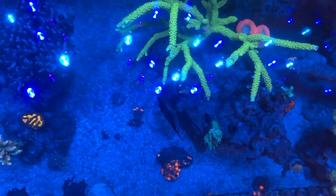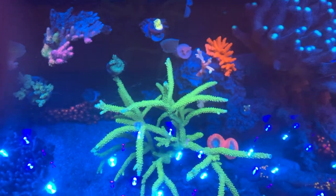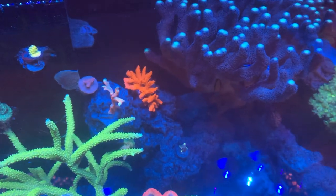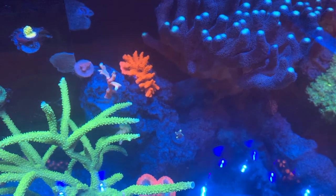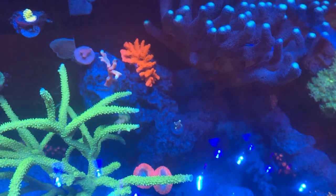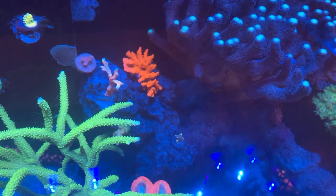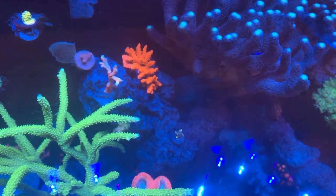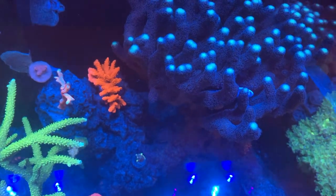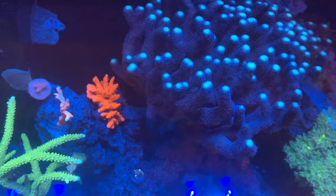Like I said, I want to get some more SPS, more Acros. This order that I showed you in the beginning was from MyReefToYours, and I go to them for all my Zoas and Pallies. I'm going to stock my tank up real good with them. On that note, I just want to close out this video. I hope you have a good one. Hey, thanks to everybody who stayed subscribed and followed me. I'll show you what's up in the next couple of videos — have a good one.